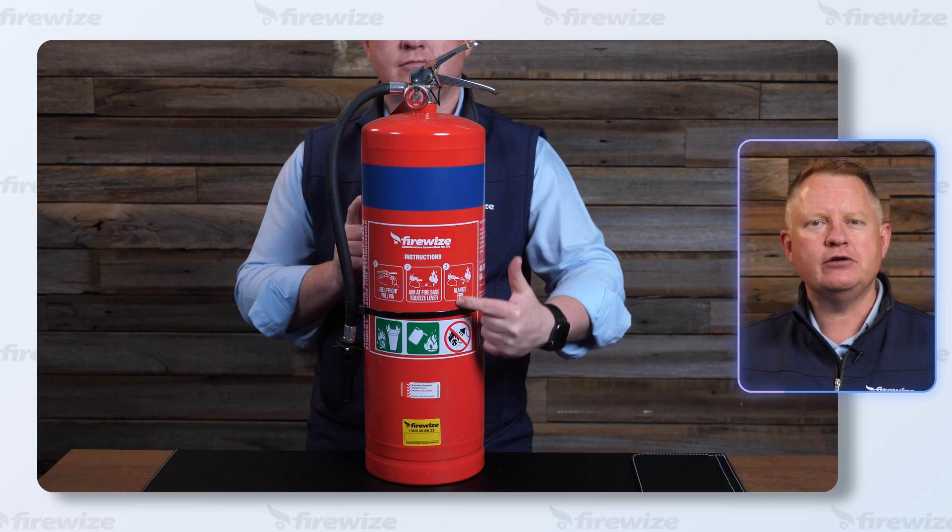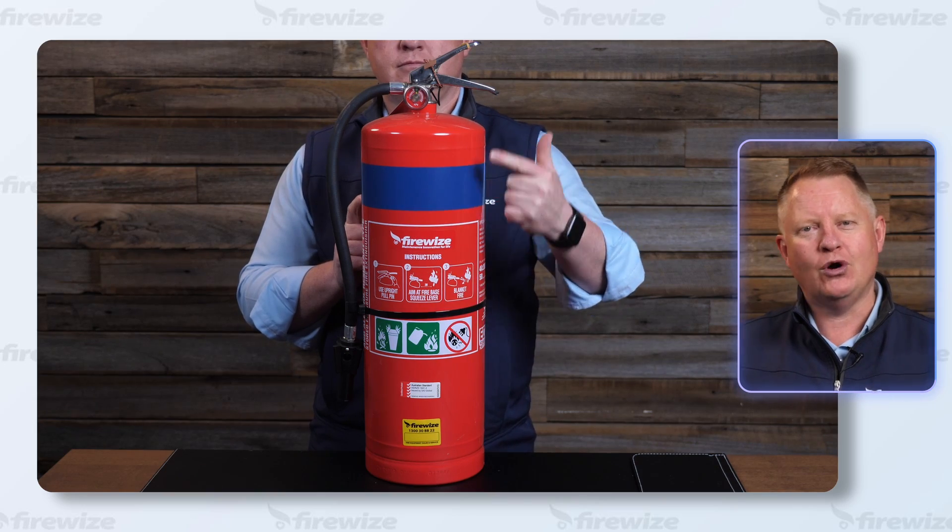A foam fire extinguisher is good for Class A fires and most Class B flammable liquid fires. The extinguisher is red in colour with a blue horizontal band.